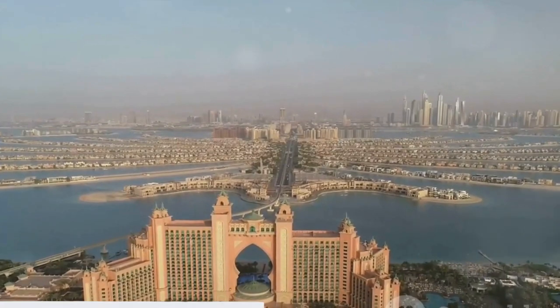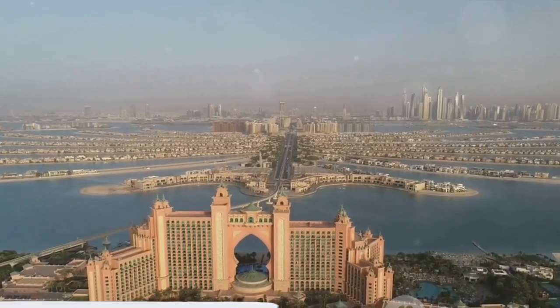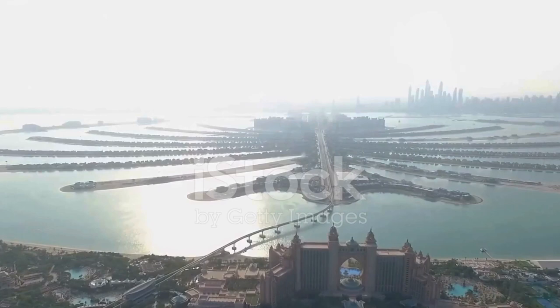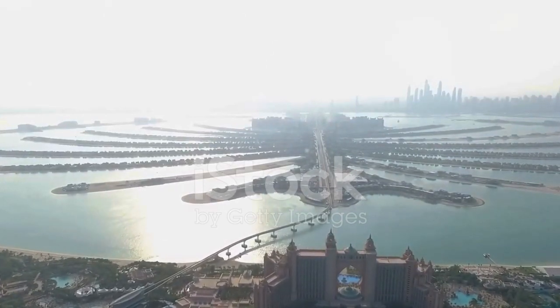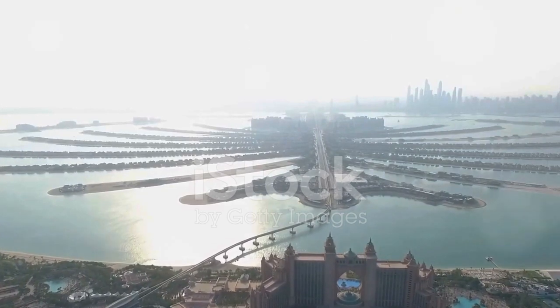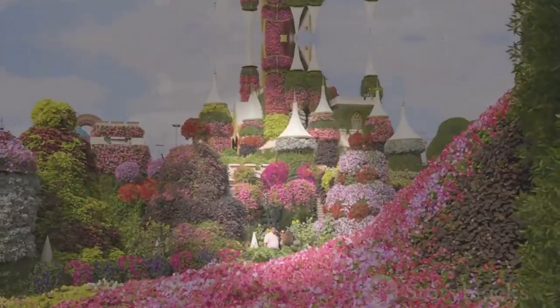Next on our list at number 9 is the Palm Jumeirah. This man-made island shaped like a palm tree is a testament to human ingenuity. The palm houses some of the most luxurious hotels, including the iconic Atlantis the Palm, and offers stunning views of the Dubai skyline.